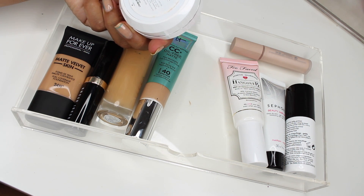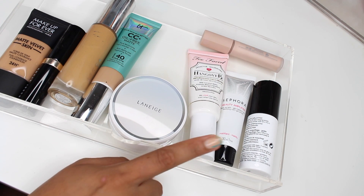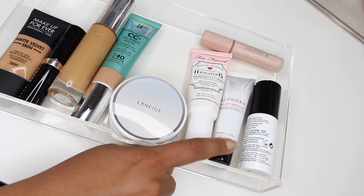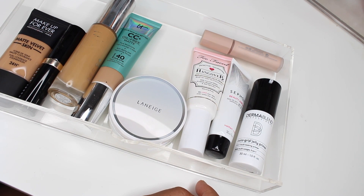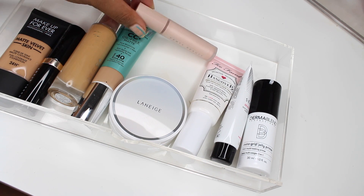Then lastly for foundations I have this from Laneige — I've never tried their makeup but I love their skincare. This is the BB Cushion Hydra Radiance. So lots of foundations to test! For primers I have the Too Faced Hangover Primer, the Sephora Beauty Amplifier mattifying primer, the new Dermablend Insta Grip Jelly Primer, and I've been testing the Fenty Beauty eyeshadow primer — so far so good.